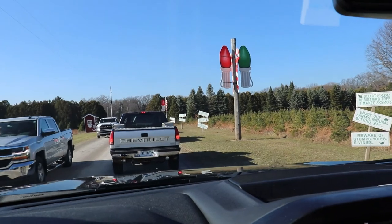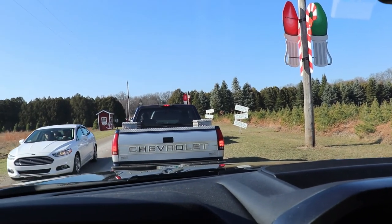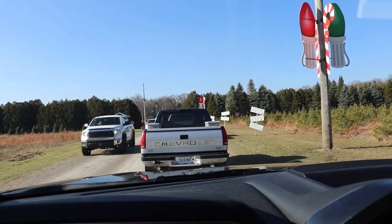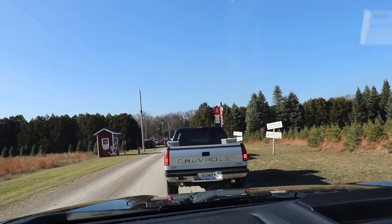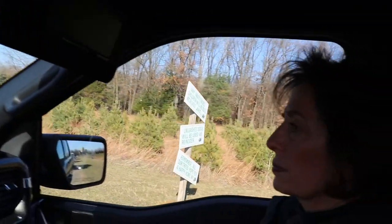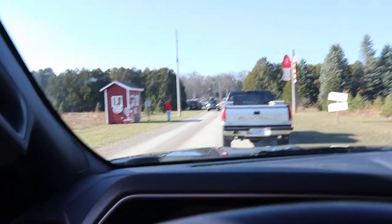When you come here they supply the saws, and they also supply a little cart you can use to haul your tree back from the property. I'll be honest — the last couple of times we've come here, we walk all the way out, don't find anything we like, and end up getting a pre-cut. So I'm hoping today we'll look at the pre-cuts first and go that route.